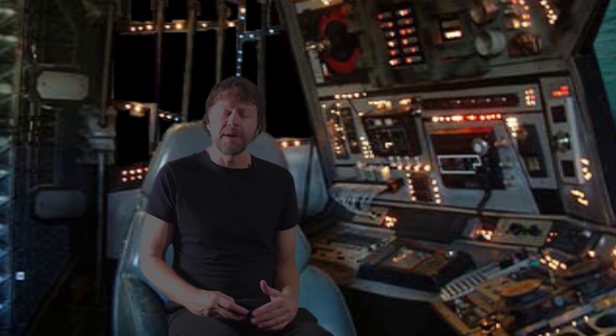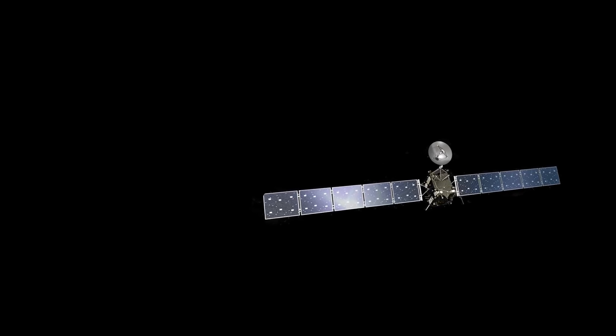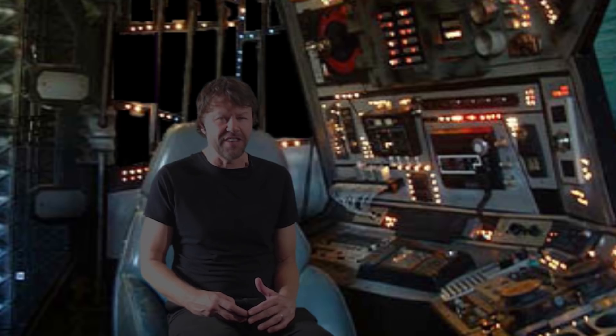But Rosetta's camera system did manage to capture some really nice images as it orbited, and also as it approached its planned crash landing on the surface of 67P, which was the end of the mission.